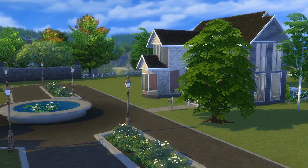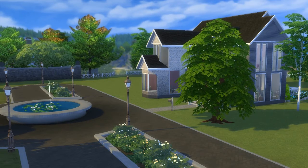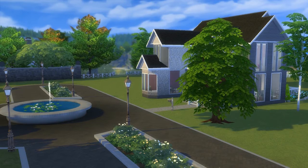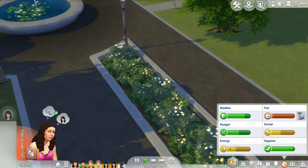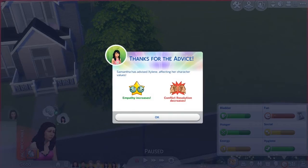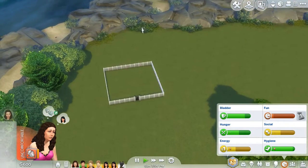Hello everyone and welcome back to my channel for some more 100 baby challenge. In this part we are going to get them a new house. I've already prepared a little bit by putting all of the plants from the back into the household inventory, so there's nothing back here anymore.